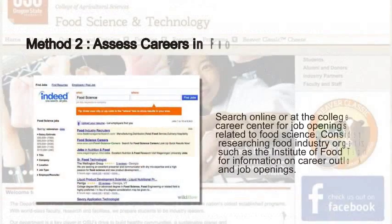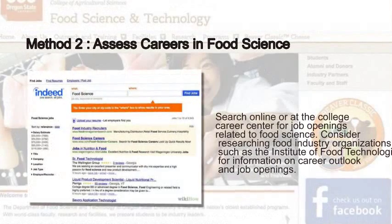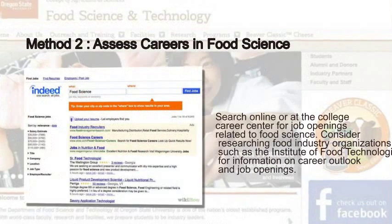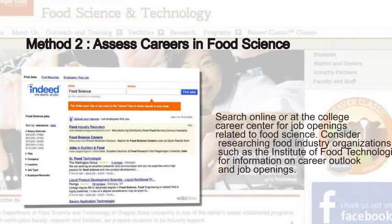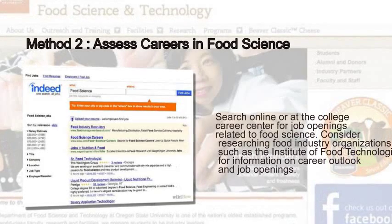Method 2: Assess Careers in Food Science. Search online or at the college career center for job openings related to food science. Consider researching food industry organizations, such as the Institute of Food Technologists, for information on career outlook and job openings.